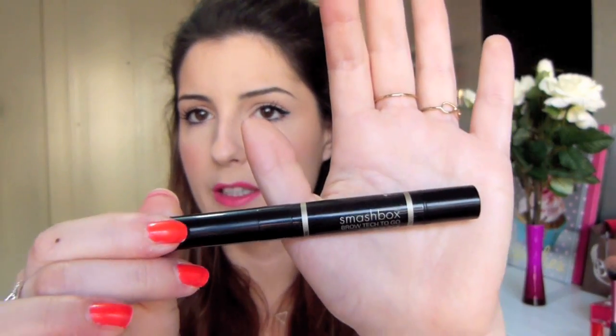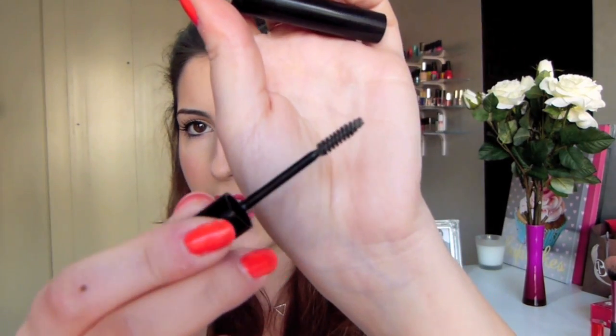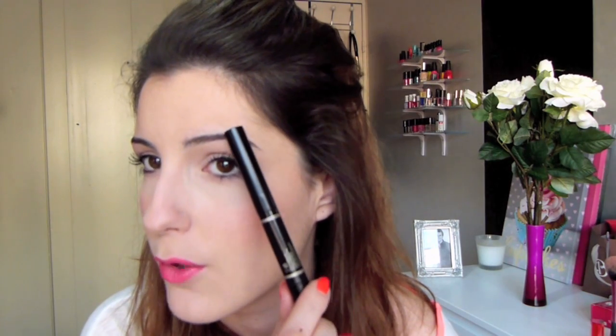Pour les sourcils, j'ai beaucoup utilisé ce mois-ci le Brow Tech To Go de Smashbox, un crayon gel à sourcils deux en un. Il y a un côté crayon — un marron un peu kaki, parfait pour les brunes, pas noir car je trouve ça horrible de remplir les sourcils avec du noir — et de l'autre côté un petit gel avec une brosse comme un mascara pour fixer les sourcils. J'utilise ça pour remplir la pointe et la queue du sourcil. Je déconseille de remplir au début car ça fait trop fake.